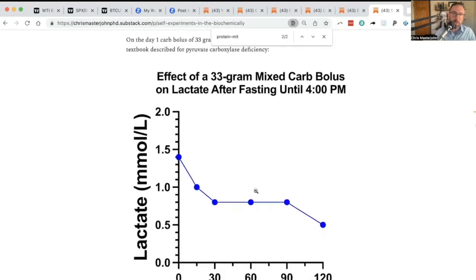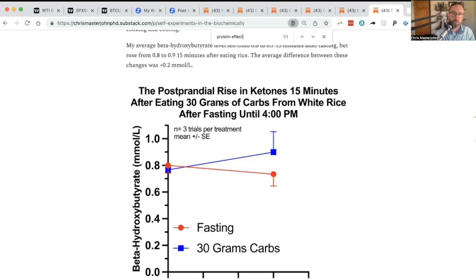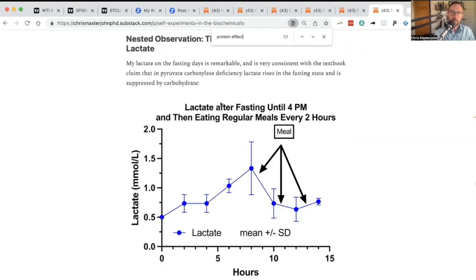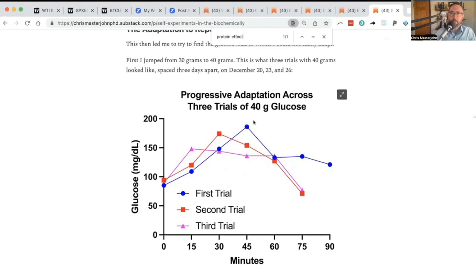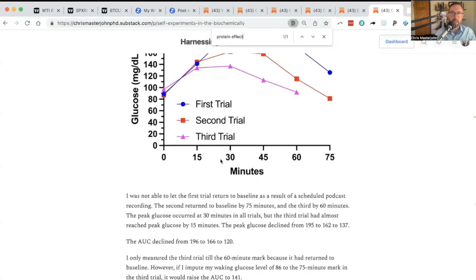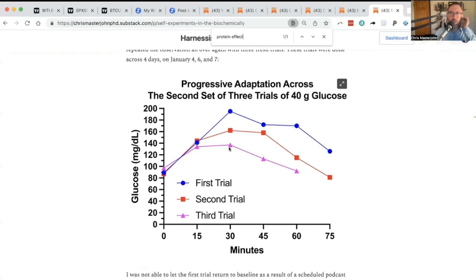What I showed in these experiments is that you rapidly adapt over time to glucose. I did three trials with 40 grams of glucose separated by a few days each, and my peak glucose went down with each trial — area under the curve, average glucose, et cetera did the same thing. Eight days later I did this again, and it was even clearer: peak glucose dropped dramatically each time. The end goal of this adaptation seems to be that after doing it a few times, you keep plasma glucose under 140 the whole time, and the average glucose response stays under 120.